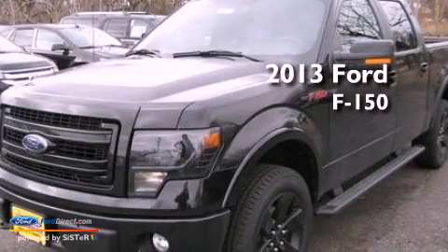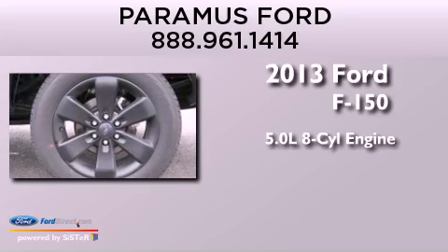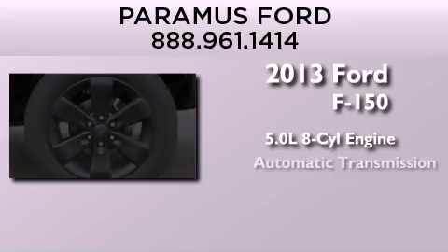This is a brand-new 2013 Ford F-150. It features a 5.0-liter, eight-cylinder engine and automatic transmission.